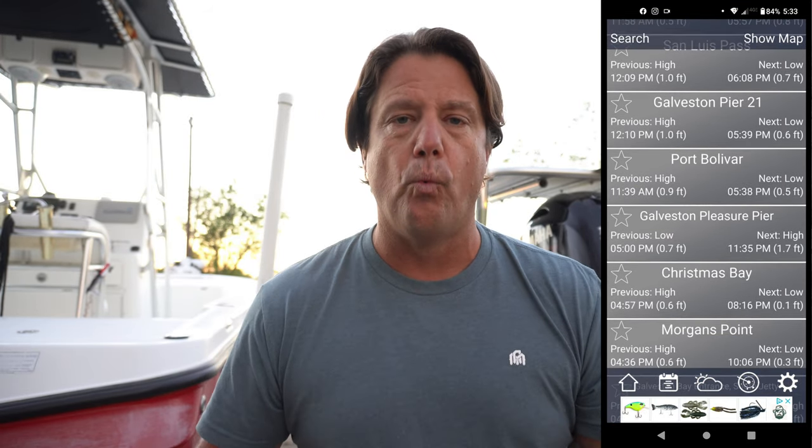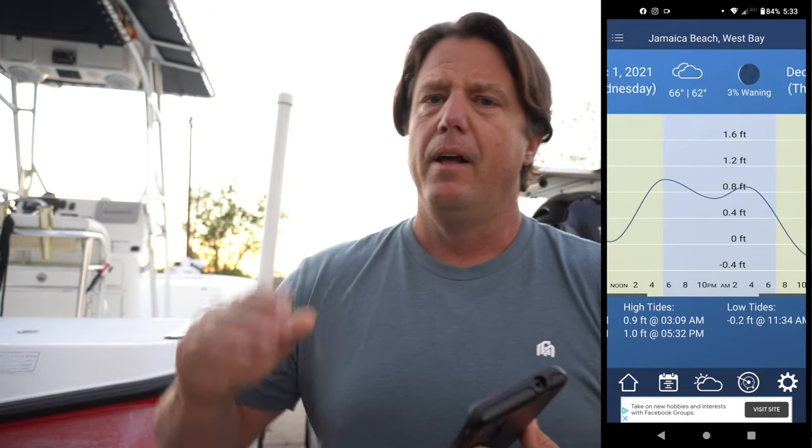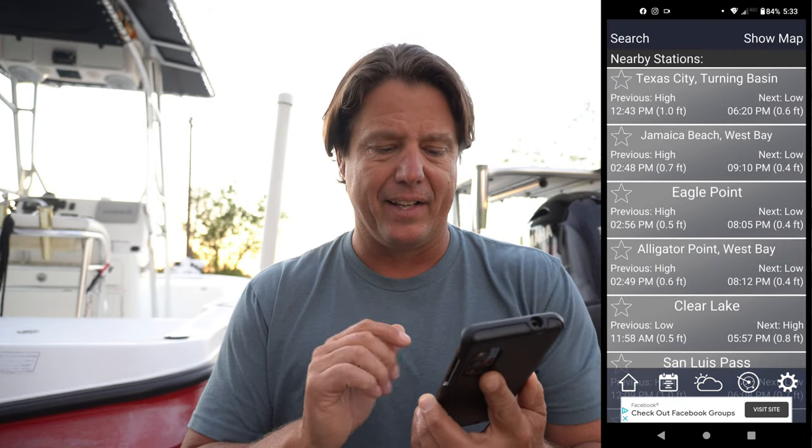We all know moving water is a huge factor in fish biting. And if you couple tides with a lunar table or a solunar forecast, you can really dial in on when the bite's going to be hot. This is called just Tides — it's a very simple app. We can see different areas nearby: if I'm fishing the north end of West Bay, the lower end of West Bay, the far east end of East Bay, or the jetties, I have spots I can pick close to that and dial in on the tide.